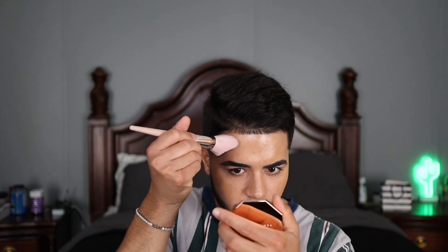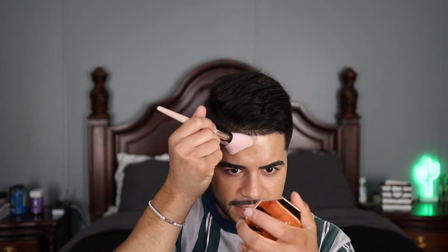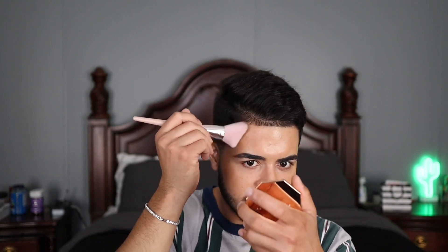I'm not necessarily trying to sculpt my features — I'm going for more of a true bronze look, so I'm hitting the perimeter of my face anywhere the sun would naturally hit: the forehead, tops of the cheekbones, temples, down the nose, the chin, and then the neck and ears to blend everything together.